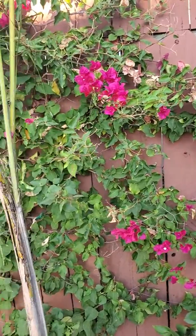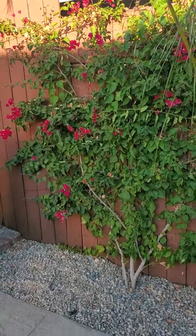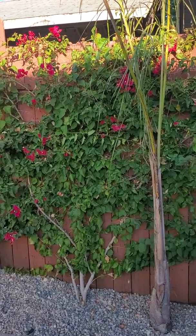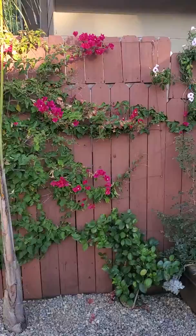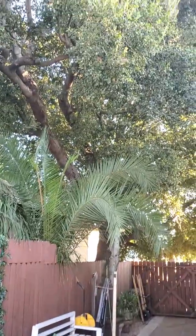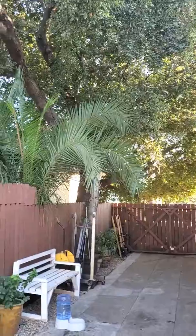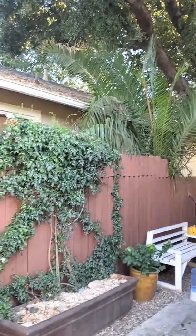Got this bougainvillea on this fence here. I'm growing it to provide shade and privacy, flowers, and to cool down the area too. It's right next to my power plant under this huge oak tree. I've got two of those over there, and along with the orange tree in my backyard, they're the only ones that were here when we started gardening.